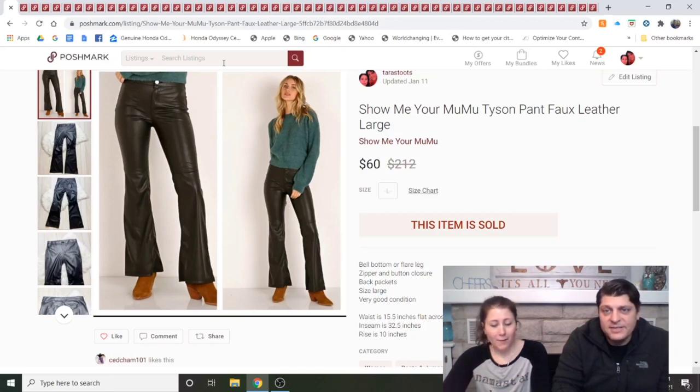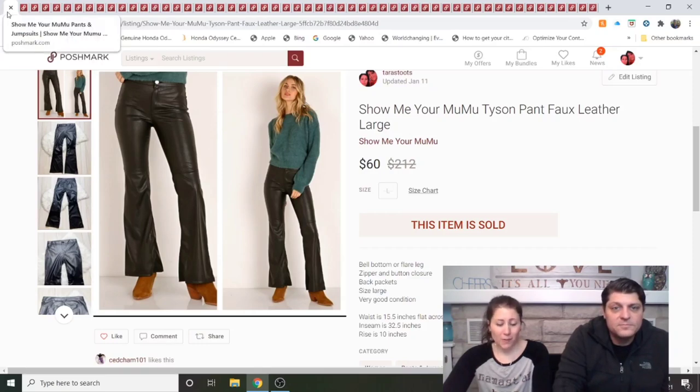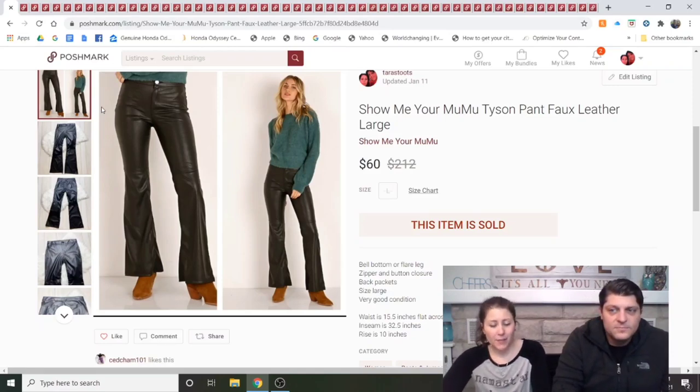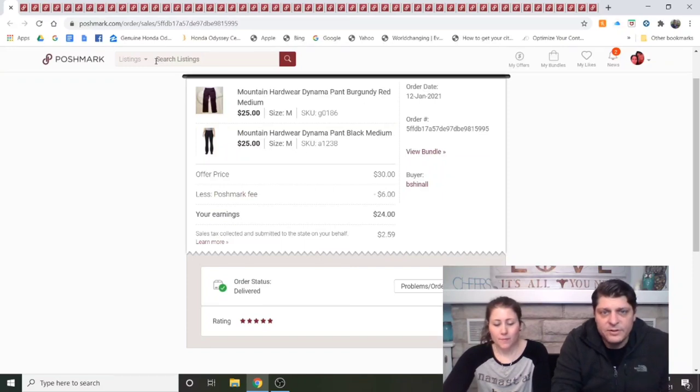On to Poshmark. Tyson faux leather pants, large. I got these at Play-Doh's Closet randomly when they had some stuff half off. I listed them for $75 and took a $60 offer — they sold the day I listed them. I paid either $6 or $7 for them, so that was a good deal. Next is the only bundle: two Mountain Hardware pants.